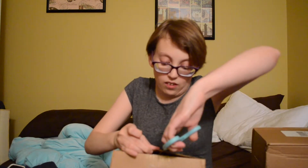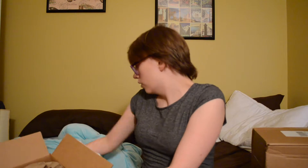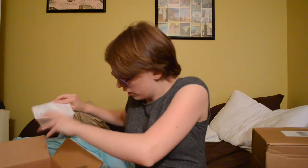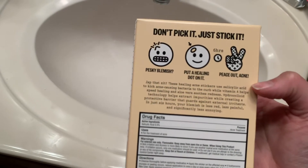First thing I got was from Sephora, and I got some skincare stuff. First thing I got was these Peace Out Acne Healing Dots. I'm going to open them up, but I have a few blemishes that I want to see if these work on.